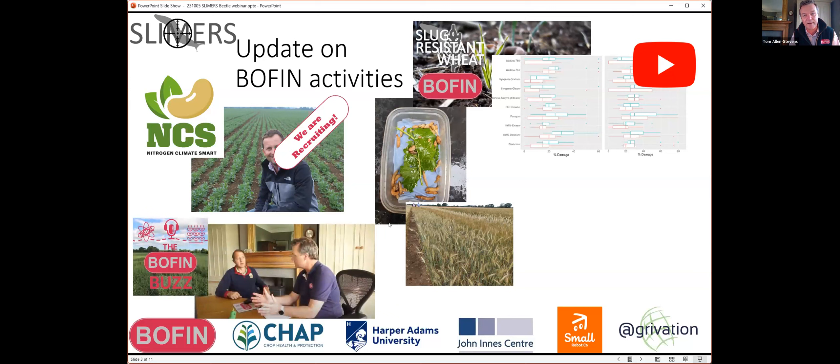I hope some of you have had a chance to catch up with the Boffin Buzz, which is our new podcast. We've got three episodes now. We've had really interesting conversations with Tom Thurkel from the Crop Science Centre, a conversation about harvest weed seed control with Will Smith and John Cousins, and most recently Clive Blacker, who will be joining us in a minute.